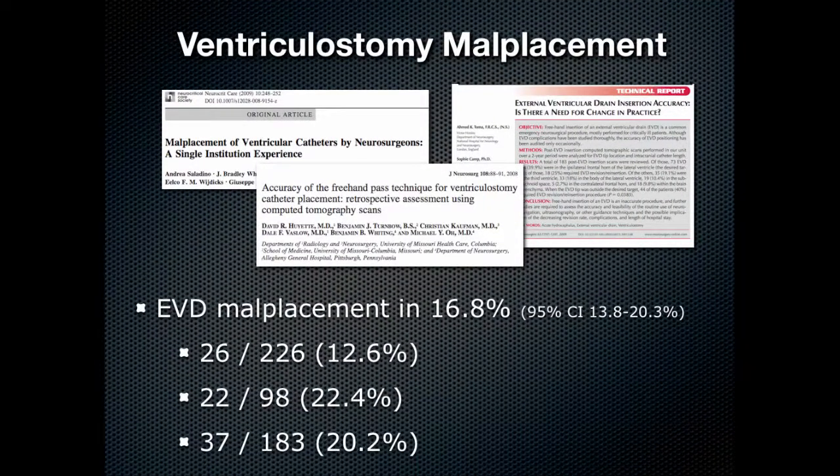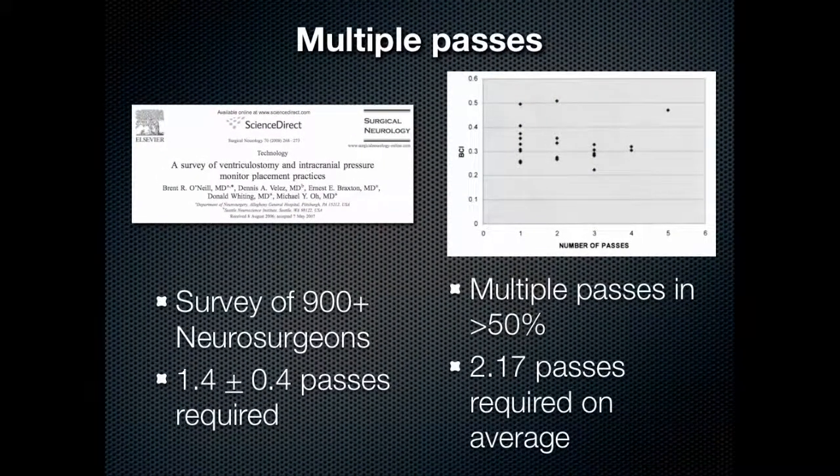There is a literature describing how often malplacement happens, and it's a frighteningly high number. Malplacement happens about 17% of the time. This number comes from three recent publications from Neurocritical Care, the Journal of Neurosurgery, and Neurosurgery. The problem of multiple passes has also been documented, including survey data in which practicing neurosurgeons described about 1.4 passes required per attempted ventriculostomy, and another study showing more than one pass in more than half the cases, with an average of 2.17 passes.